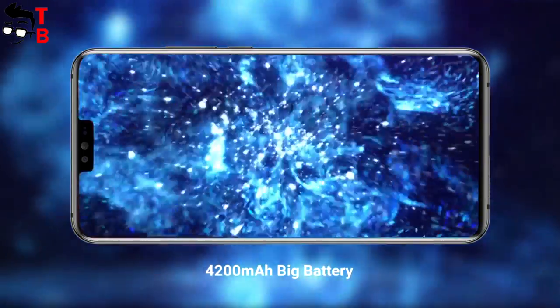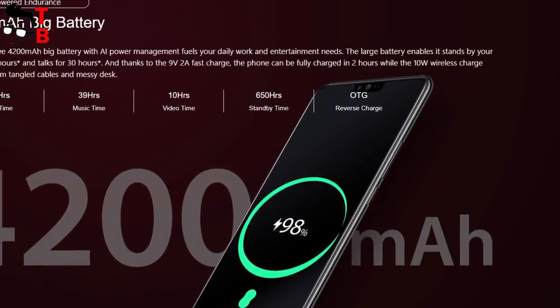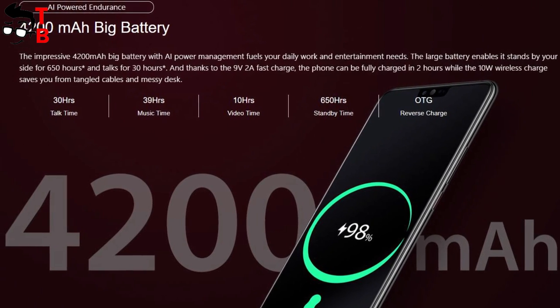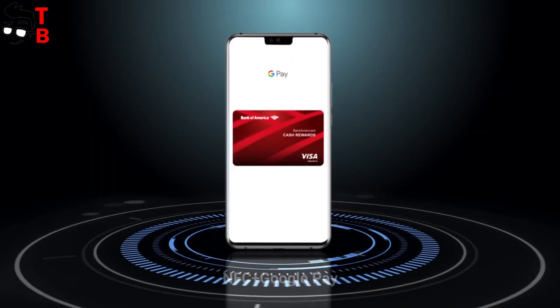The battery is pretty big here — 4200mAh. It is not as big as the battery of the Alcatel K12 at 10,000mAh, but 4200mAh is still good for long battery life. It also supports wireless charging and 18W fast charging.